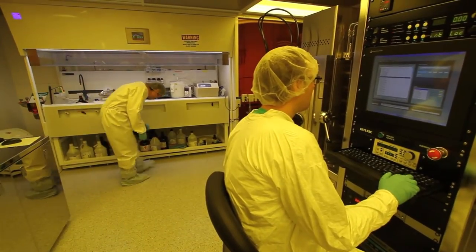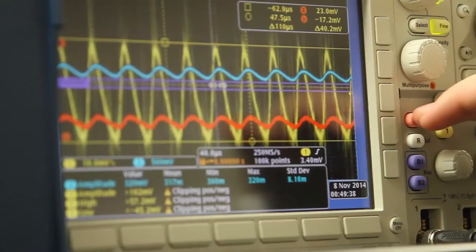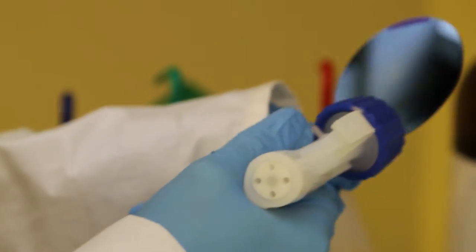There are many opportunities for undergraduates to become involved with the Optical Science Technology Center and with the microfabrication facility. There are faculty who have a variety of projects that they would like explored, and also there are students who come up with their own projects, which they can develop and explore within the context of the facility.